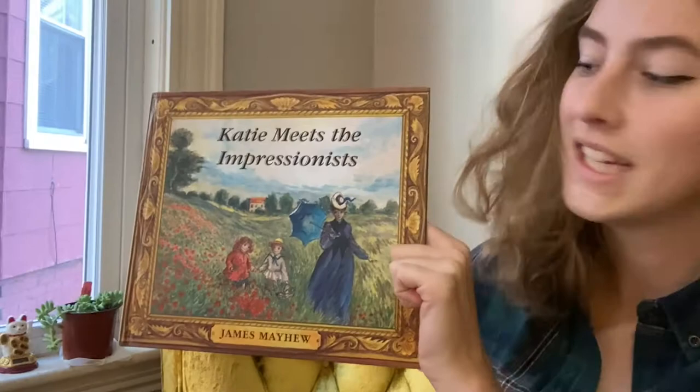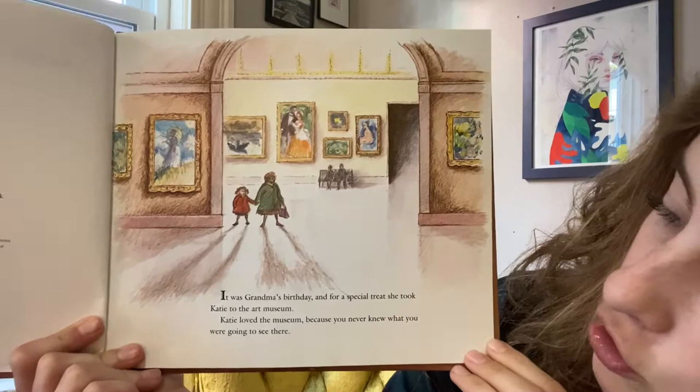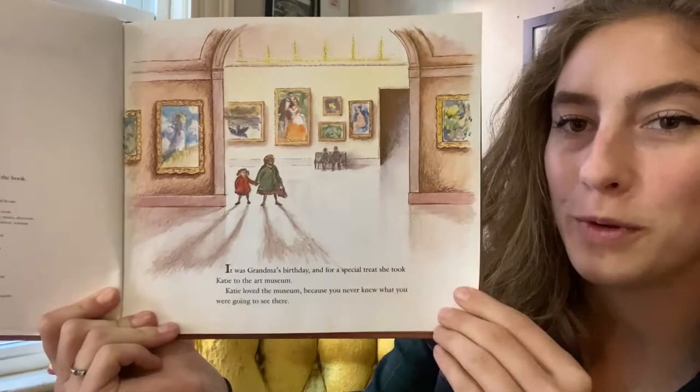Katie Meets the Impressionists by James Mayhew. It was Grandma's birthday and for a special treat she took Katie to the art museum. Katie loved the museum because you never knew what you were going to see there. I wonder what they're gonna see.